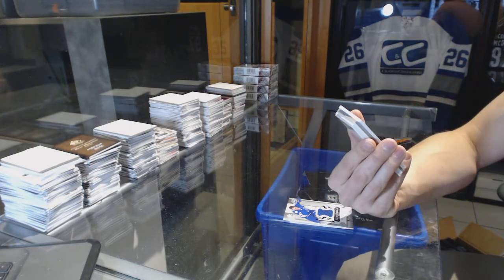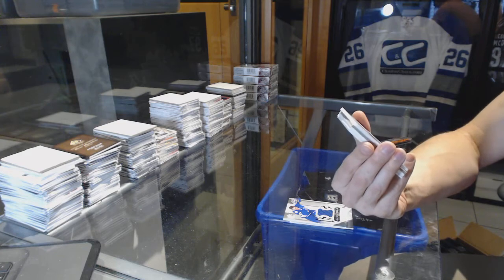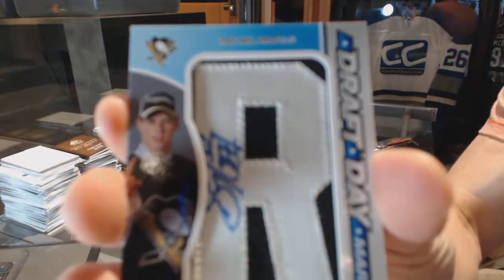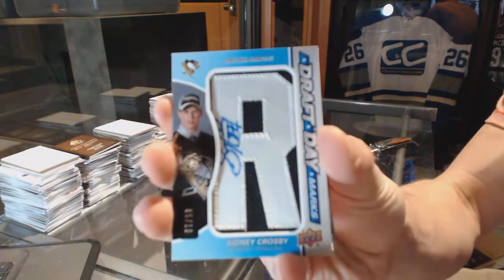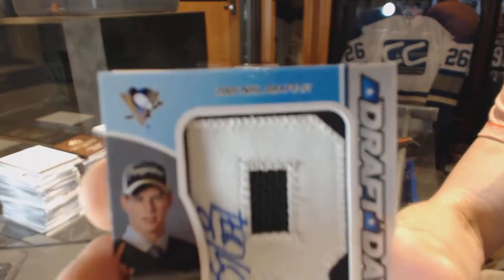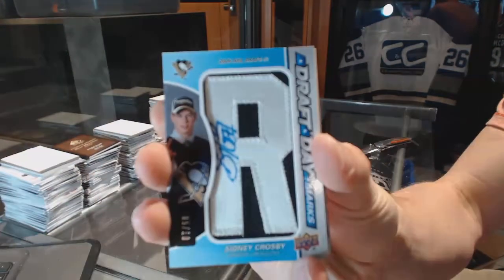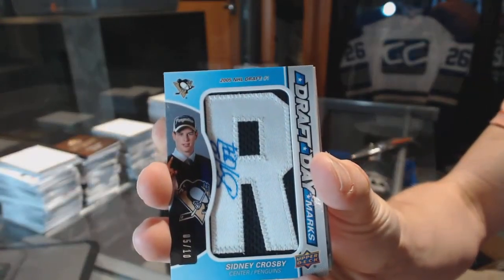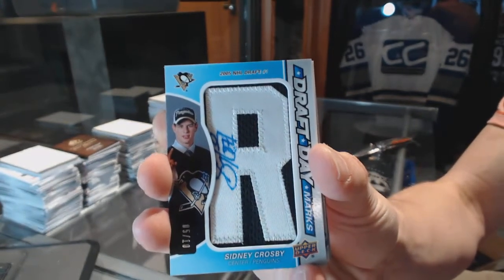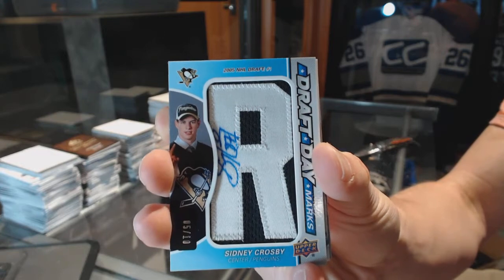We've got a draft day marks short print, number 5 of 10, for the Pittsburgh Penguins — Sidney Crosby.